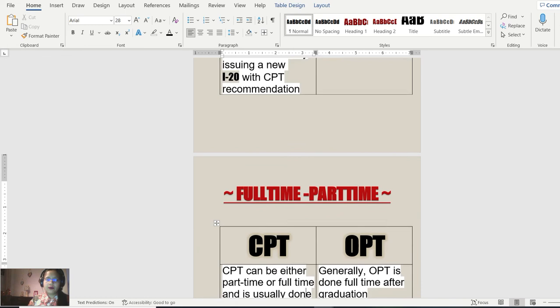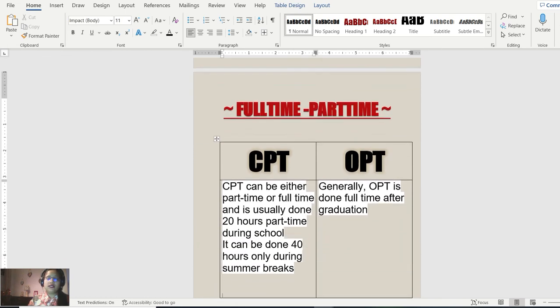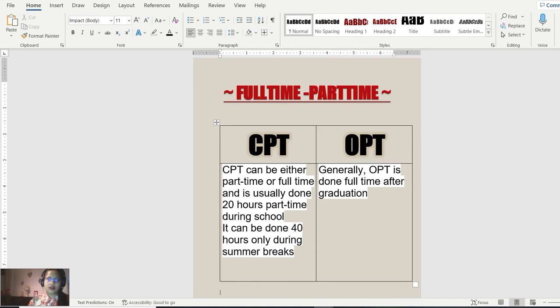Regarding full-time versus part-time: CPT students can work either part-time or full-time. During school time they can only work 20 hours a week, but during summer break they can go full-time. For OPT, students can work full-time or part-time — it's their choice after graduation, with no such restriction on hours.